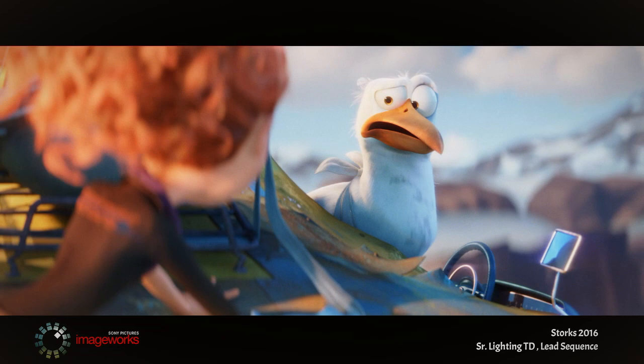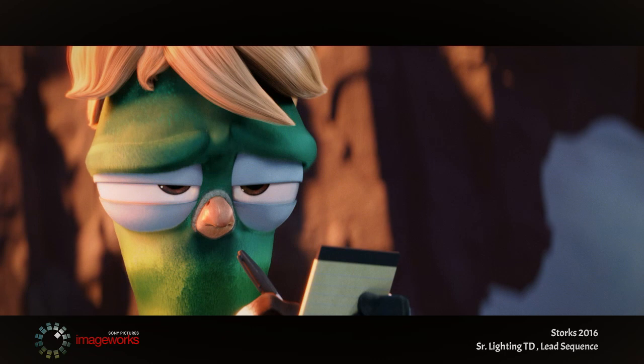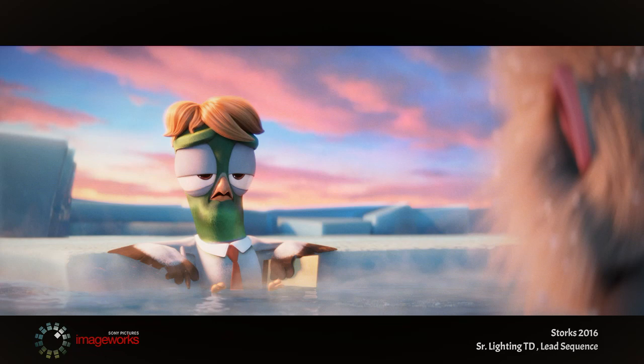No time to rest — moving on to Storks. On top of my regular assignments, I had the privilege to key sequence 40 shots for the lighting team, which involved building light rigs and overrides along with precomps using Nuke. I was able to see clear directions from my VFX supervisor and the director before it spread out to the entire team. It was a real time saver.